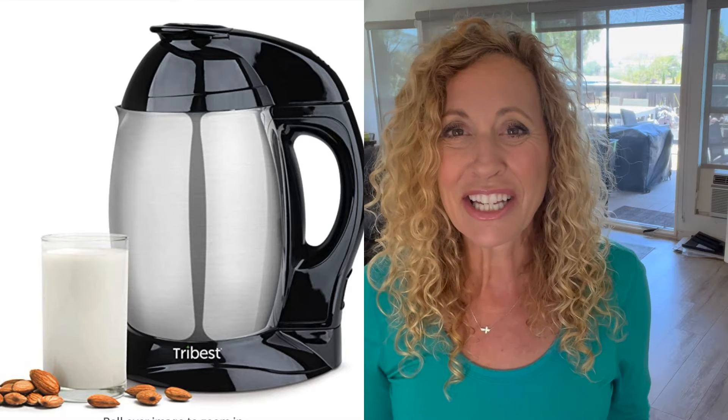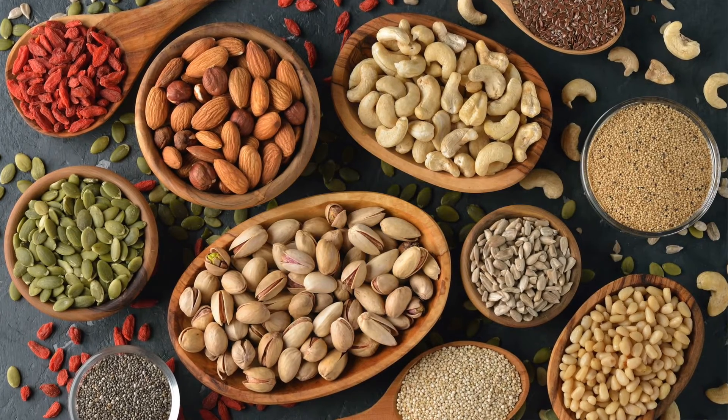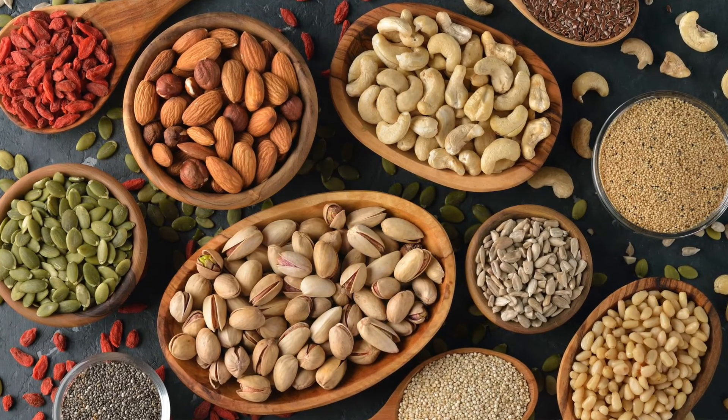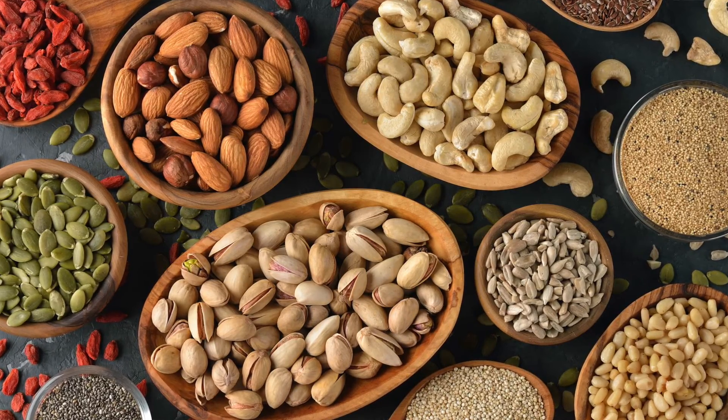I am so excited because my stepdaughter got me this amazing nut milk maker, and I can now make my own nut milk. It literally takes three minutes — it's so easy. I'm going to show you how fast it is. When you make your own nut milks, you can use any kind of nut you want. You can use seeds, sunflower seeds, pistachios, pecans, cashews, and of course almonds, which are super common for nut milk.